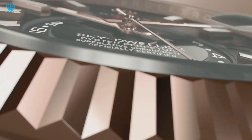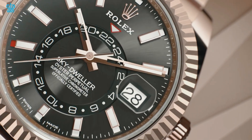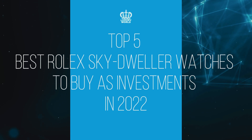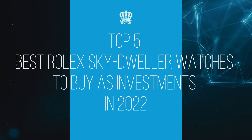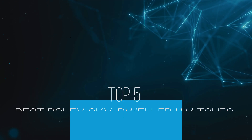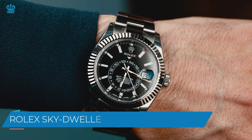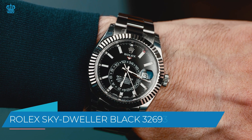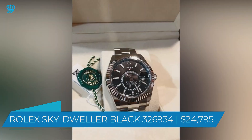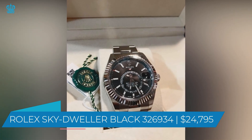You may have wondered which of these Rolex Sky-Dweller watches makes the best investment. In this video, we will list down the top 5 best Rolex Sky-Dweller watches to buy as investments in 2022. Number 1: the Rolex Sky-Dweller Black 326934, priced at $24,795. This watch has a 42mm stainless steel case and an 18-karat gold fluted rotating bezel.